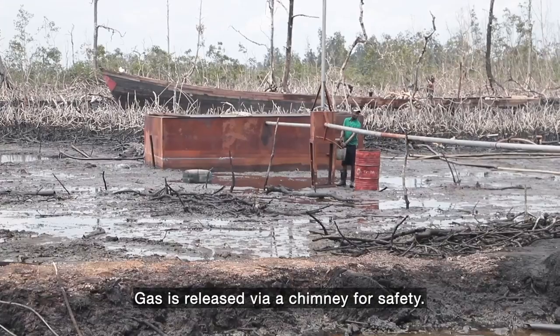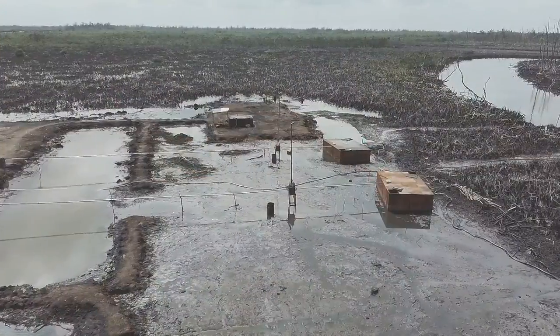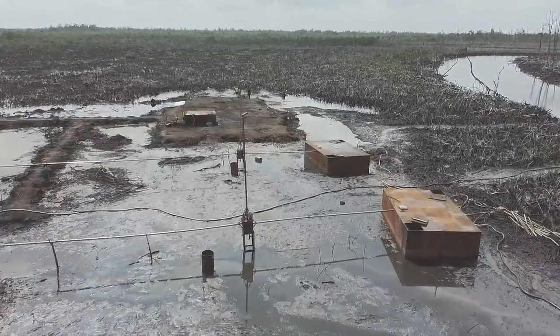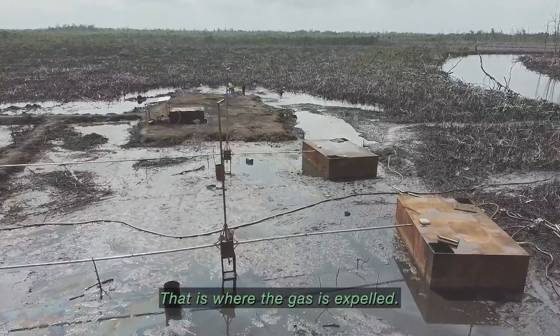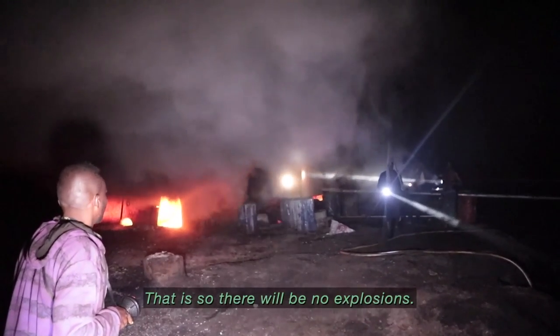Gas is released safely via a chimney. A very high pole is used as a vent where the gas is expelled, so that there will be no explosion.